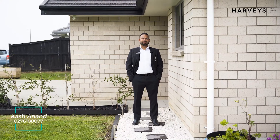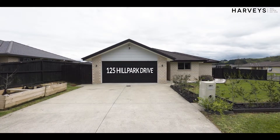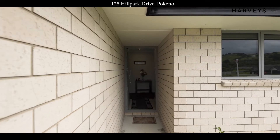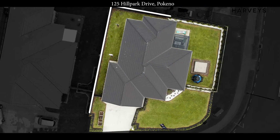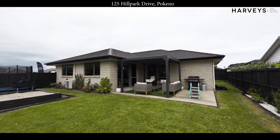Hi everyone, welcome to number 125 Hill Park Drive in the Popola Pokina. Let's have a look inside. Sitting proudly on 639 square meters of land, this house consists of three bedrooms, two bathrooms with a separate office and a double garage with great indoor outdoor flow.